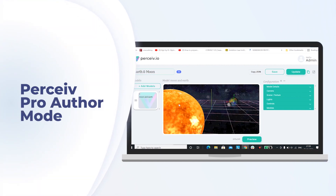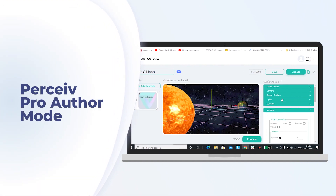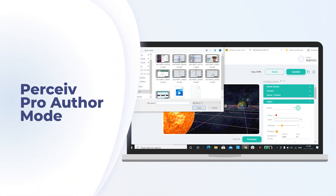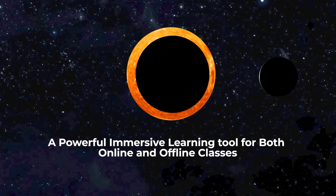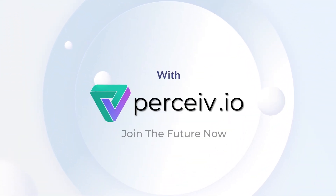Perceive Education provides pro-author where the teacher can upload their own 3D models and also share with their students. A powerful immersive learning tool for both online and offline classes. Join the future now.